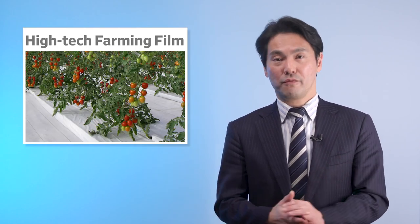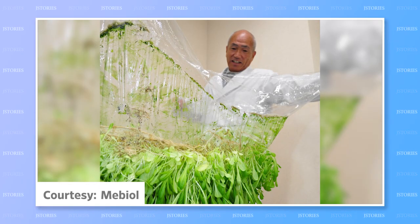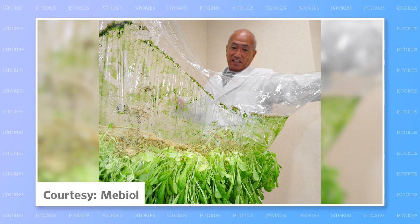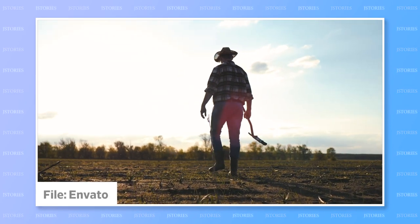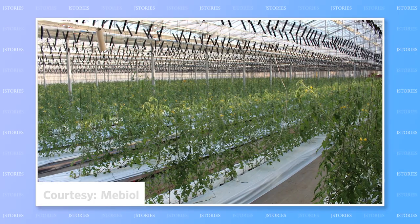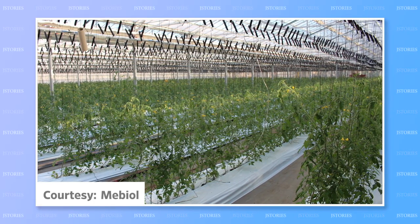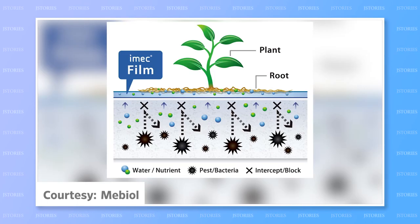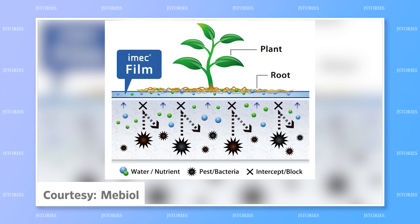Local climate and soil quality sometimes make farming difficult or impossible. But a Japanese firm has developed a special film that can be used to grow crops almost anywhere, even in a desert or on concrete. iMac is a film that uses water-retaining hydrogel. The film is laid on the ground to block pests, viruses, and bacteria, but allows water and nutrients to be supplied from below.